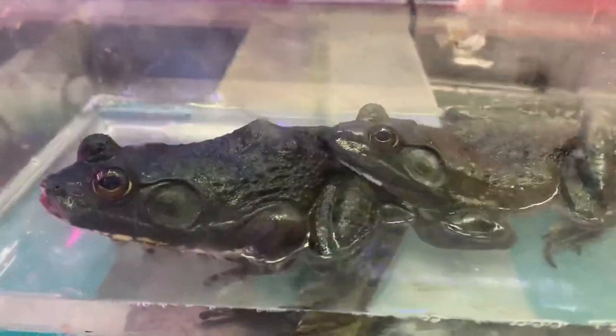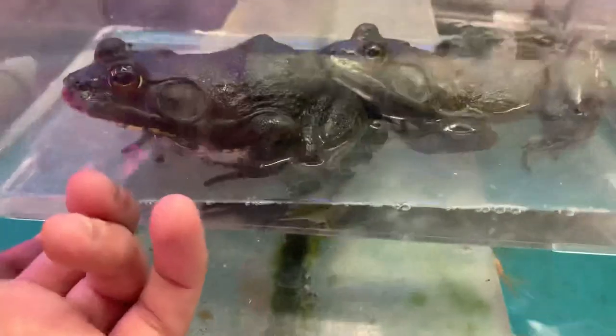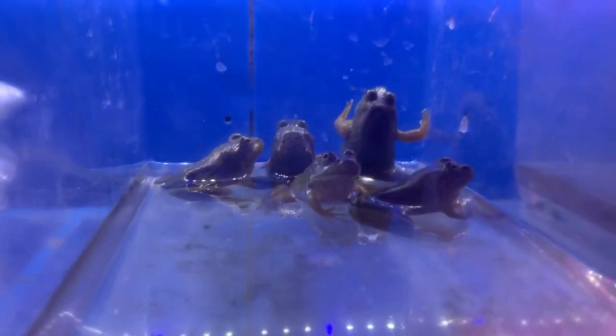Yeah, giant American bullfrogs here — really good size, a lot larger than the little tiny bullfrogs we got over here. But these guys will get bigger too.